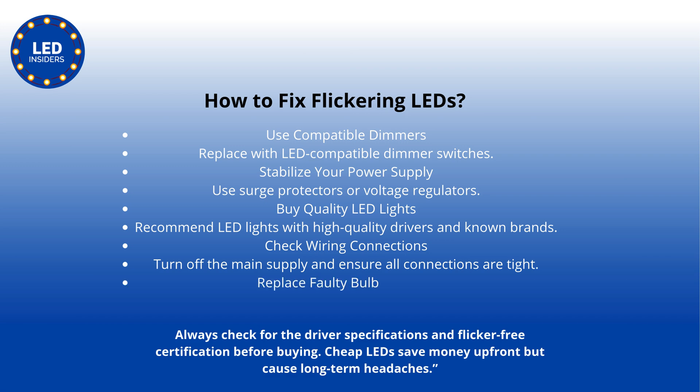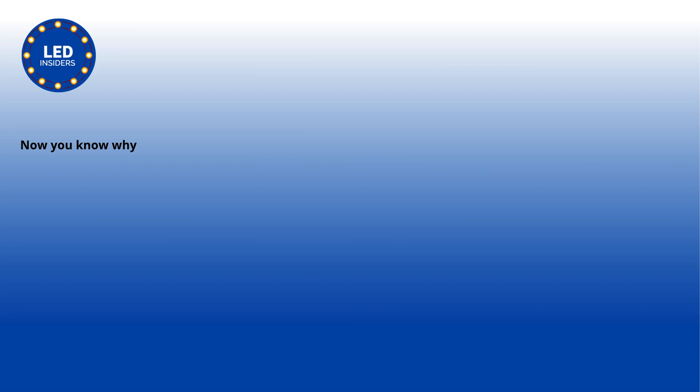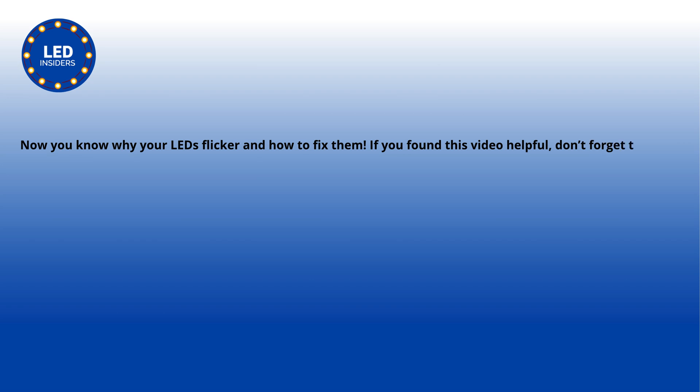Always check for driver specifications and flicker-free certification before buying. Cheap LEDs save money upfront but cause long-term headaches. Now you know why your LEDs flicker and how to fix them. If you found this video helpful, don't forget to like, subscribe, and comment if you face this issue.